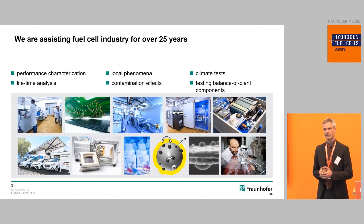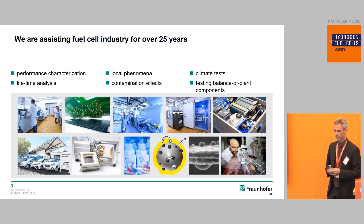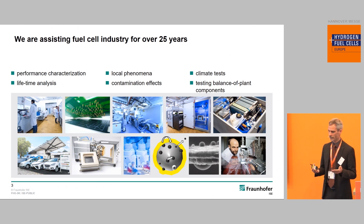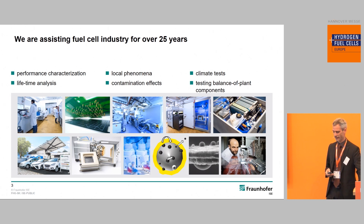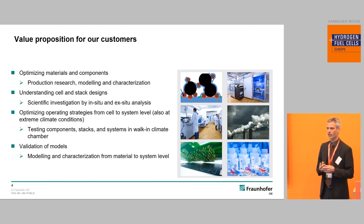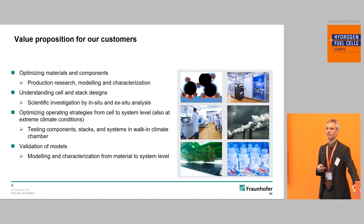What we do basically is work on fuel cell component development and characterization so that our customers can come to better products regarding performance, lifetime, and minimizing degradation. We investigate contamination effects, do climate testing, and so on. In general, our customers work together with us because they want to optimize their materials, validate their materials and models, and learn about the system operation strategy or how to operate a stack and the cell.